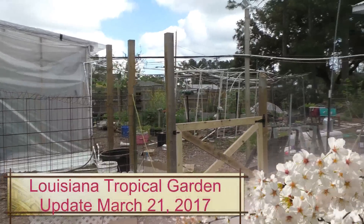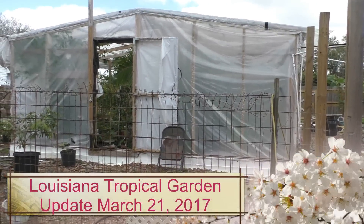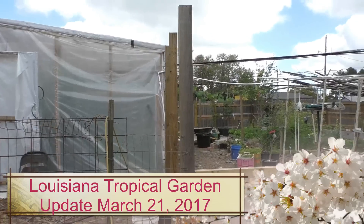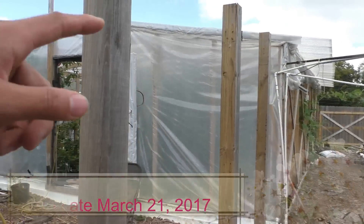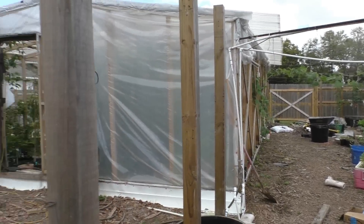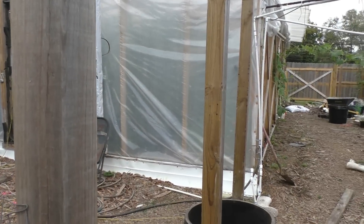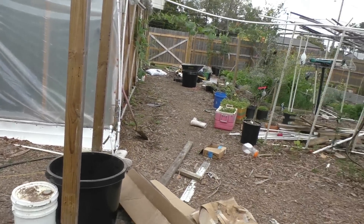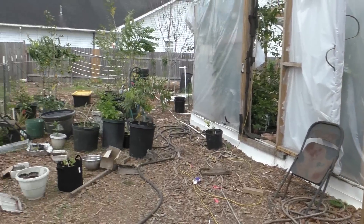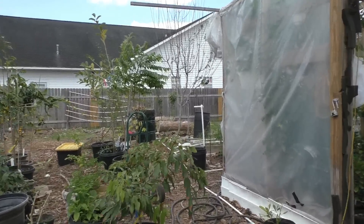Hey guys, today I'd like to do another update on my garden. I'm very excited because I have a lot of new things that I've grown and purchased since my last video. First of all, you can see I'm trying to extend my greenhouse here and block this side so that people don't steal my fruits like they did last year. I'll get that done soon.